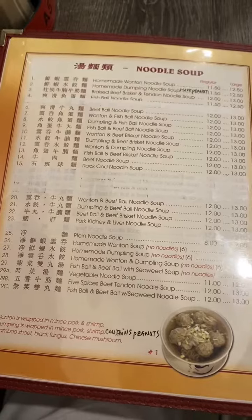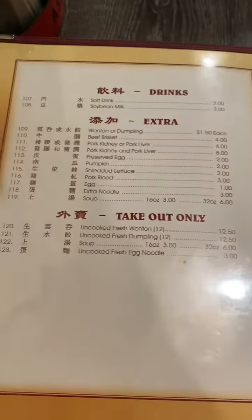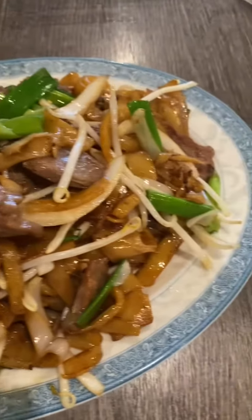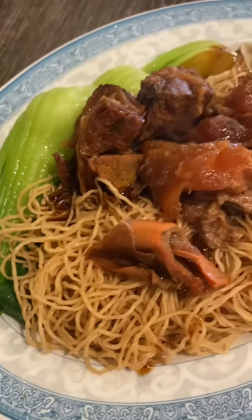There's soups and noodles. We ordered different styles of plates. This is beef, onion, noodles, and bean sprouts. Very, very good, flavorful dish.